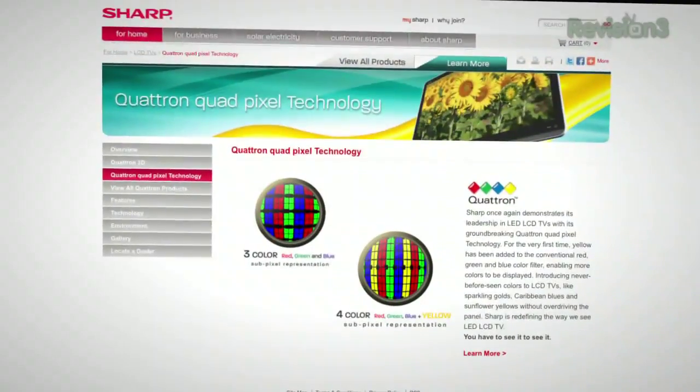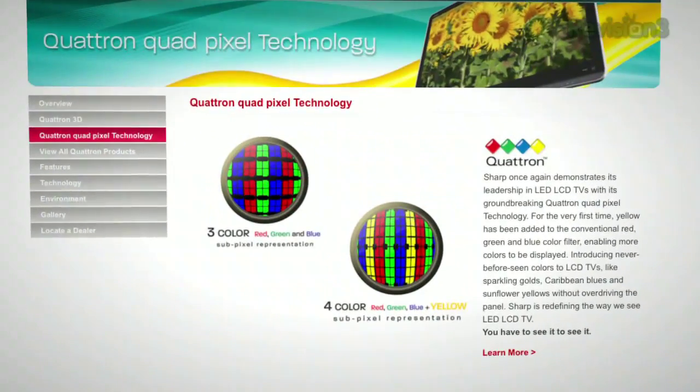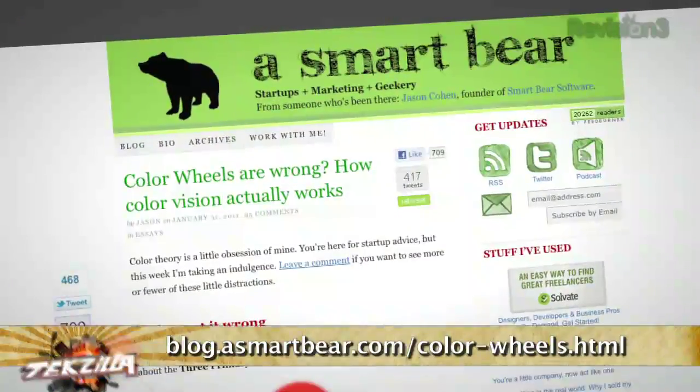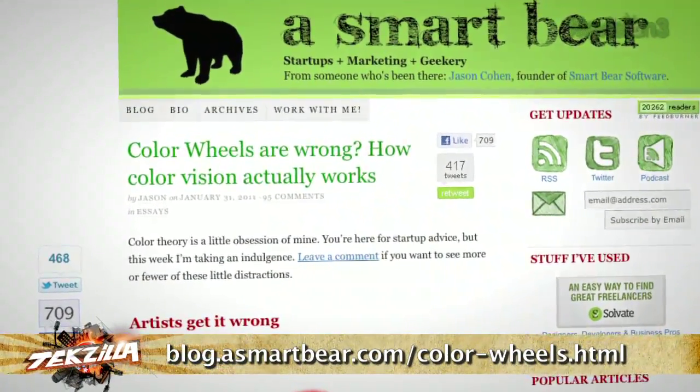This article really put it together, and it got me considering: is yellow truly the fourth primary color? And what does that say about Sharp's Quatron technology and adding that fourth color pixel? It really got me thinking — maybe we should have a color wheel with four primaries, having blue and yellow at opposites and red and green at opposites. It kind of makes sense on a lot of levels. If you're a display and or print geek, I think you'll get something out of it.